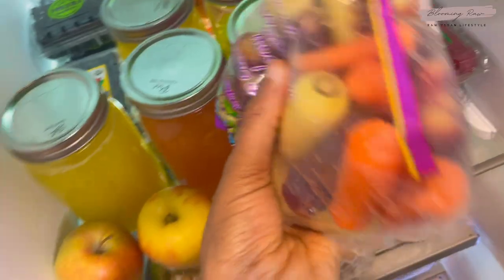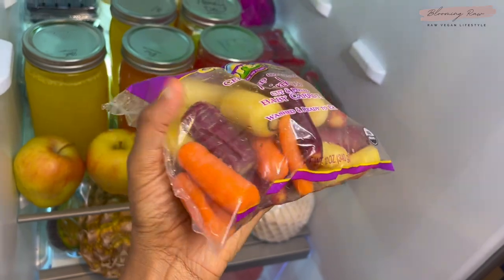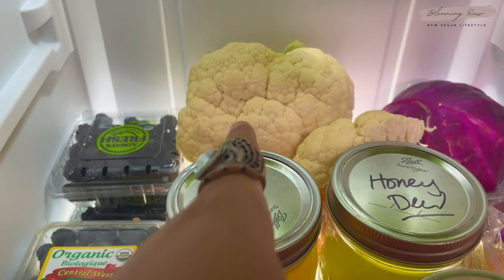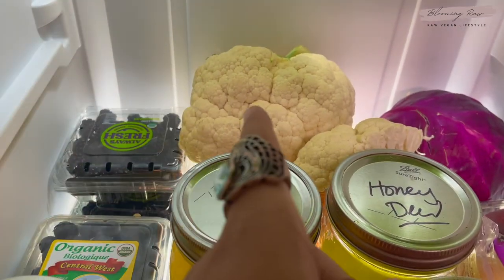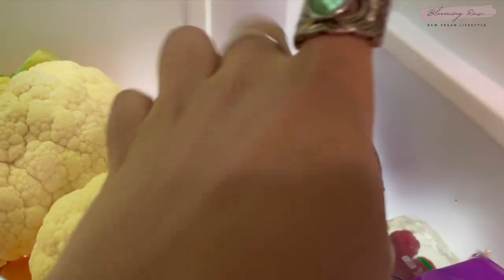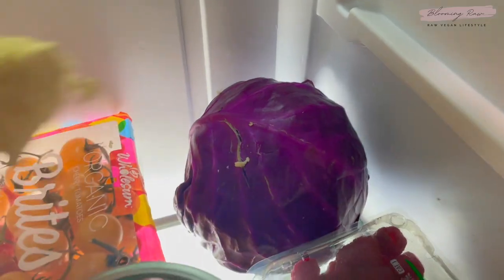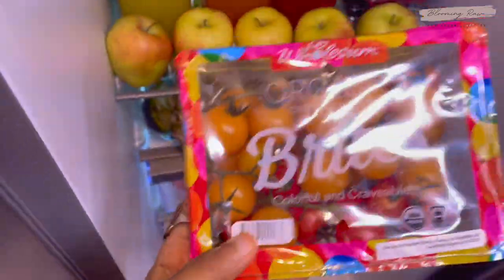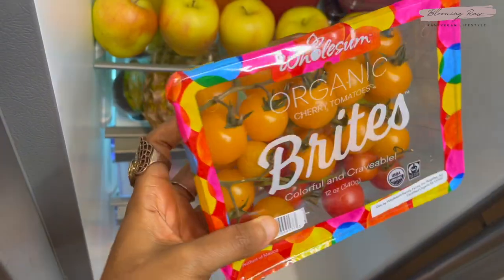I have some raspberries here — super sweet. Underneath I have more blackberries, some organic baby carrots which are a wonderful addition to salads, and some organic cauliflower which I'll chop up for sushi or make dehydrated buffalo wings with. I also have a head of purple cabbage and some organic cherry tomatoes — super sweet and yummy.